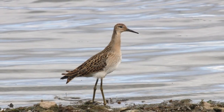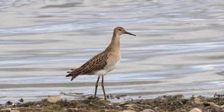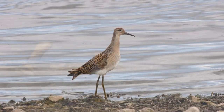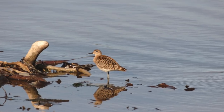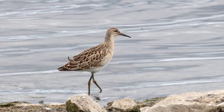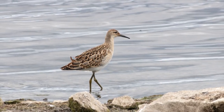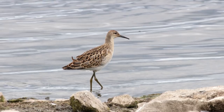Ruff are medium-sized waders, with medium-length legs and bill. They show striking size and plumage differences between males and females, adults and juveniles. All these middling and rather muddling features make this a species where the overall impression is the most reliable starting point for identification.